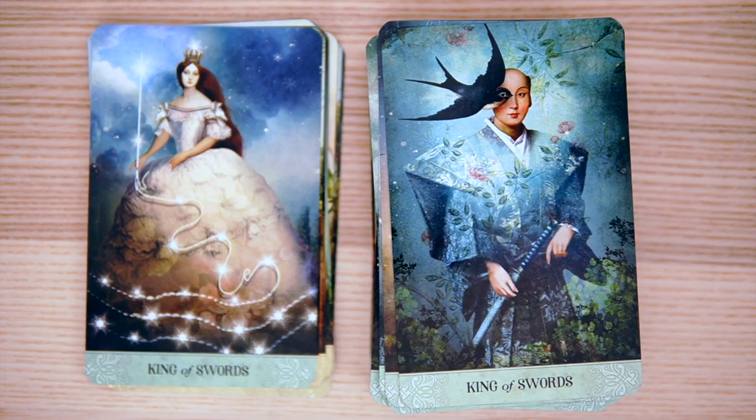And the King of Swords — an eye being replaced by a bird, and a little bit of a samurai slash ninja action going on. Look at the lights — it's almost like the little LED lights you get on Amazon that you can decorate your cabinet with.